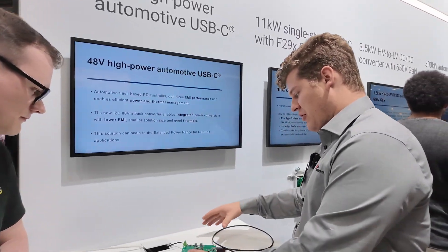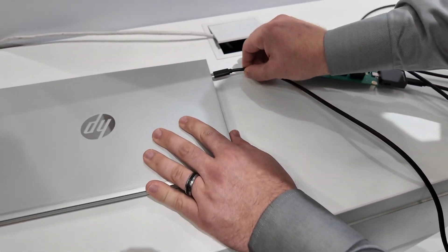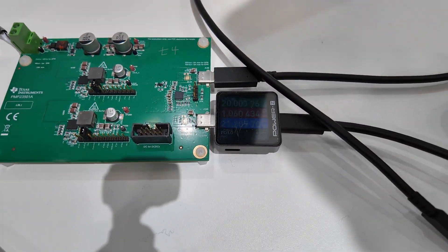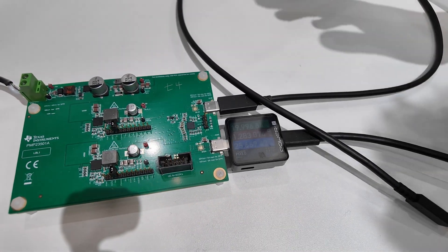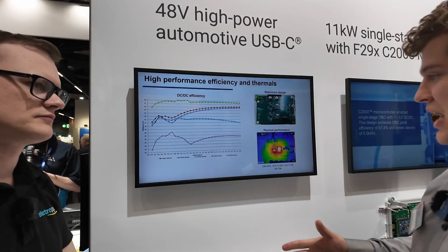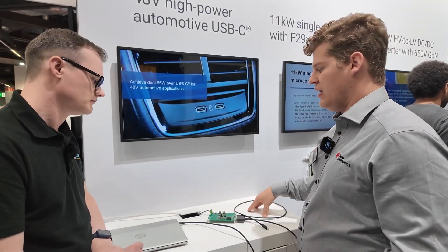We've got a buck converter here that's converting from 48 volts. What you'll find from this power tracker is that when I plug in, we're going to see it start to measure the power being delivered from this 48-volt rail. You can see around one amp of current — so around 20 watts being provided to this laptop for charging. What makes this also really exciting is that in this particular case, it's not just one port. If you're in the car with your kids, your significant other, you want to be able to charge multiple devices at once quickly, and that's what TI's converters, controllers and more are optimized for.